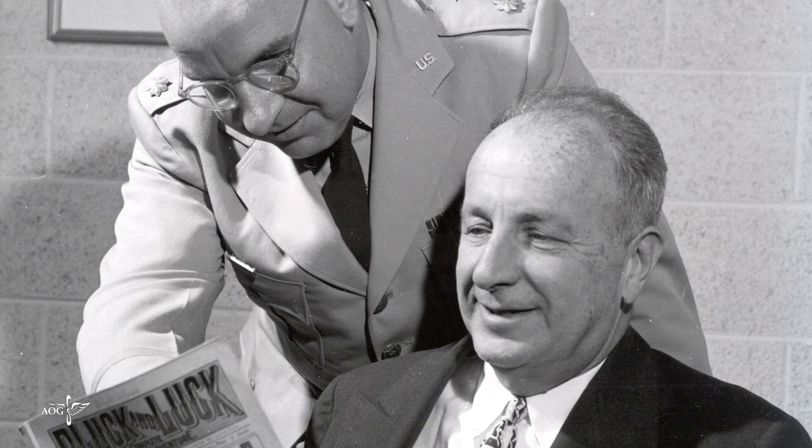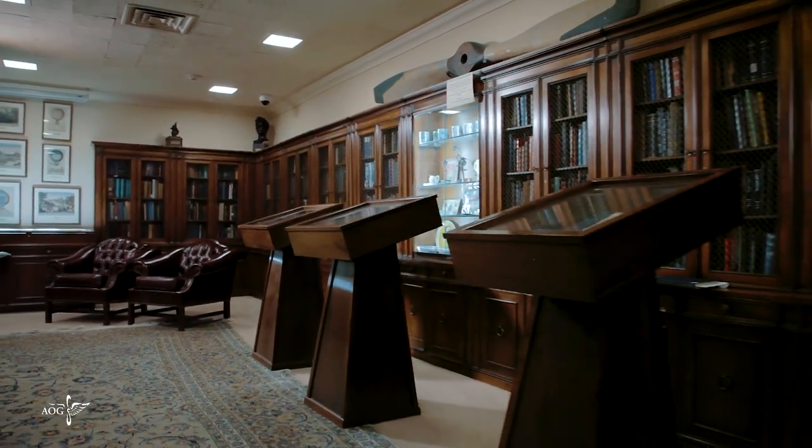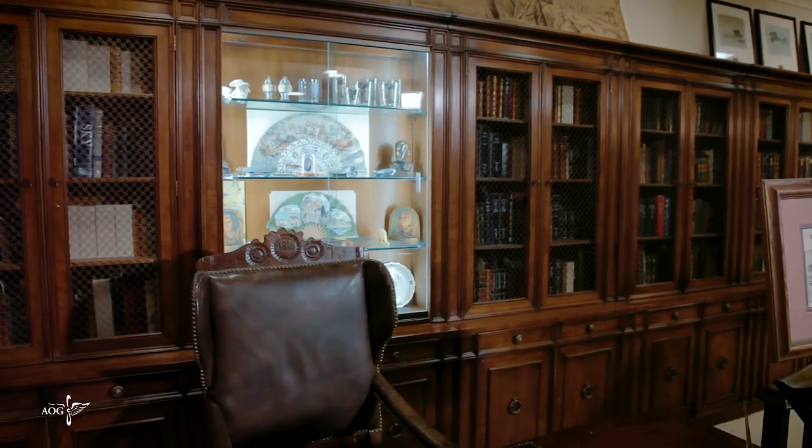Gimbel, a military aviator during World War II and an heir to the Gimbel's Department Store fortune, began collecting aeronautical memorabilia after buying a trunk full of aviation-related materials at a bombed-out London bookstore.